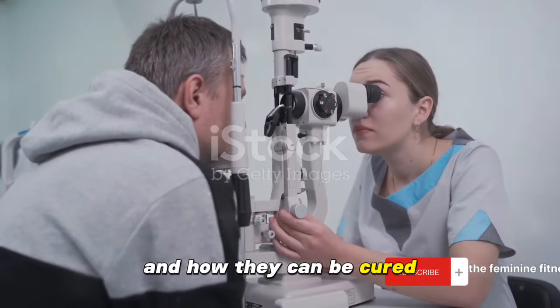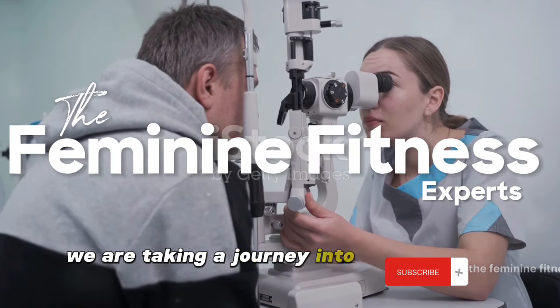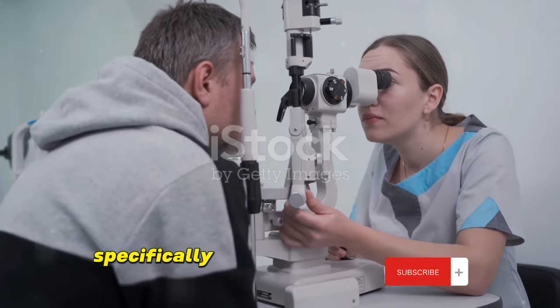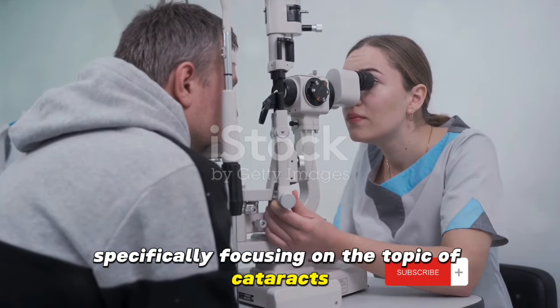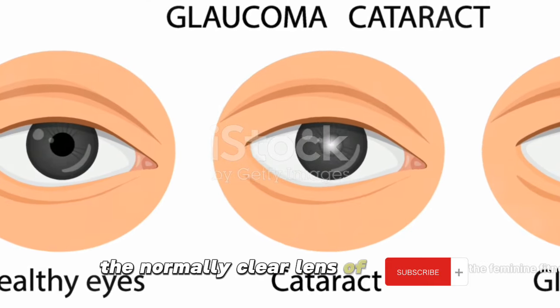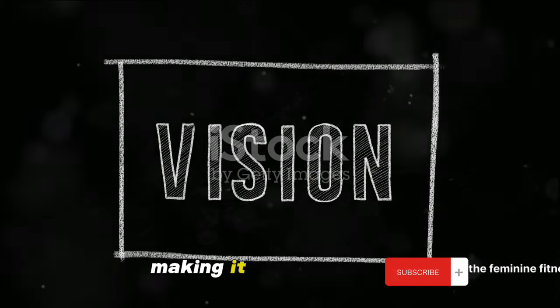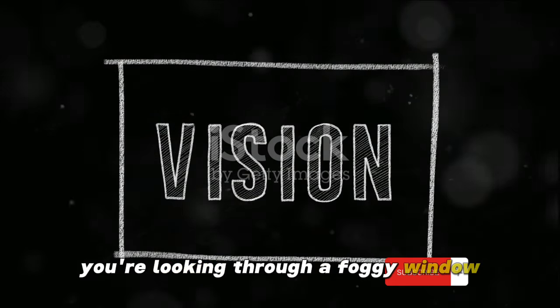Ever wondered what causes eye cataracts and how they can be cured? If so, you're in the right place. Today we are taking a journey into the world of eye health, specifically focusing on the topic of cataracts. A cataract is a clouding of the normally clear lens of your eye. As you might imagine, this can significantly affect your vision, making it seem as though you're looking through a foggy window.